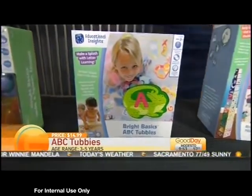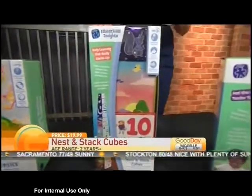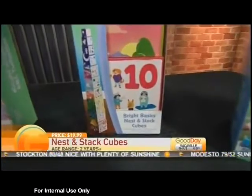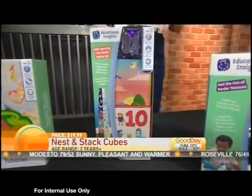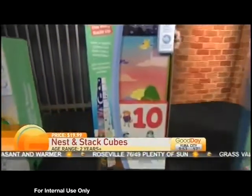This is the Bright Basics Nest and Stack Cubes. You can see it helps them with colors, shapes, and again with their motor skills as they build up from the bigger box to the tinier blocks. Then they can see what happens if you start with the smaller block first — well, it's probably not going to stack as well.